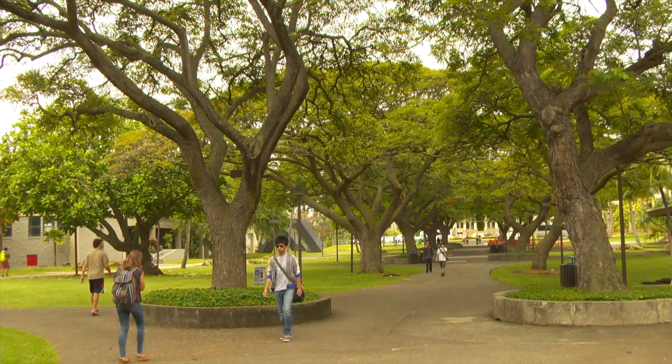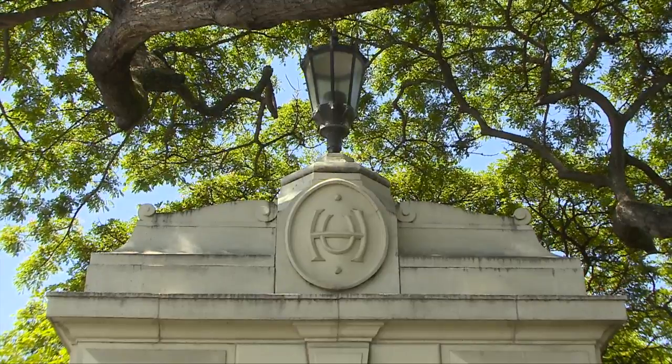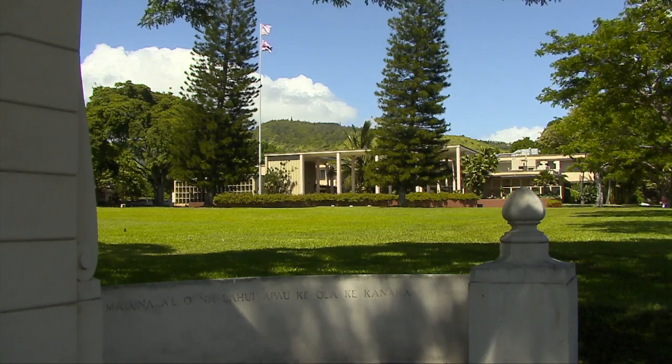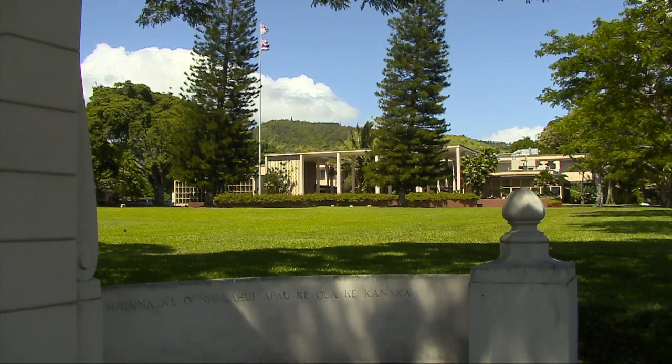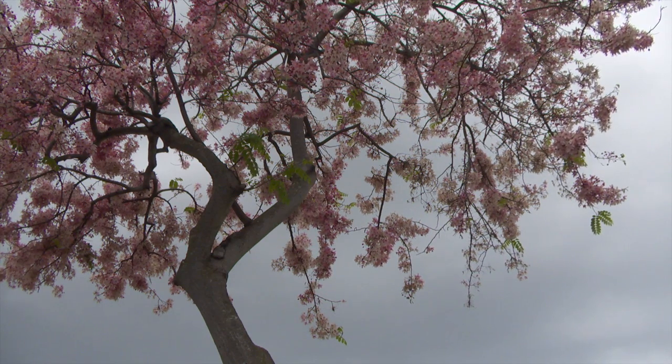Originally named the College of Hawaii, UH Mānoa was established in 1907 with a plan to treat the campus as an arboretum. In 1915, famed botanist Joseph Rock began planting hundreds of trees from all over the world. "A large part of what our present campus is all about is those plants, some of them going back maybe a hundred years."